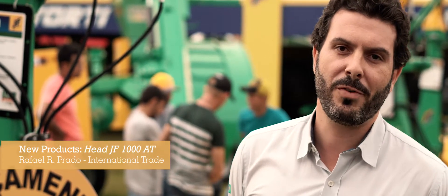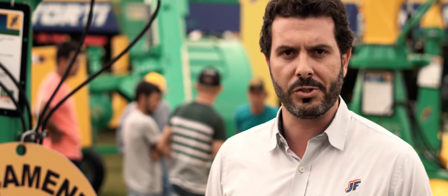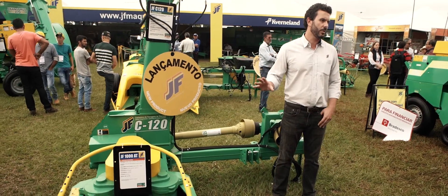Hello, my name is Rafael Prado. I work at the export department at JF. JF is the leading brand of forage equipment in Brazil and one of the largest manufacturers in the world. We are the largest manufacturer of forage harvesters in the world.